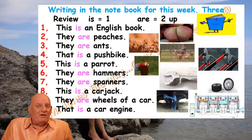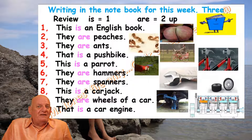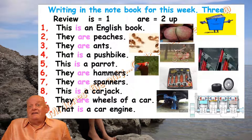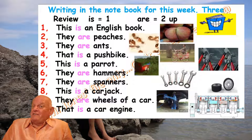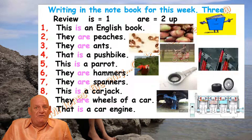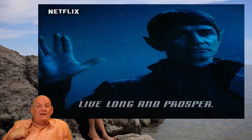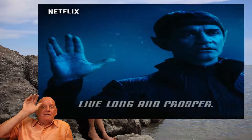I hope you got them all right. I will check next time I see your books at school. As this is the end of this week's video lessons, I really, really, really hope I get to see you next week. But if not, we'll be back by video. For now, goodbye from him, goodbye from me — live long and prosper. Ta-ta!